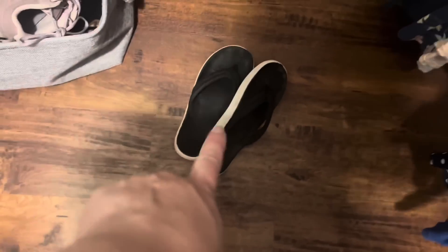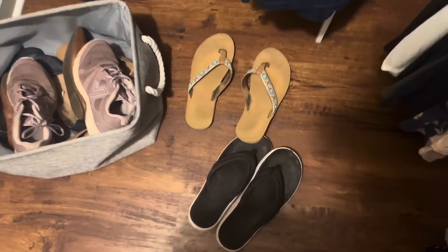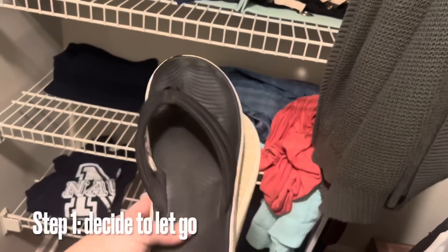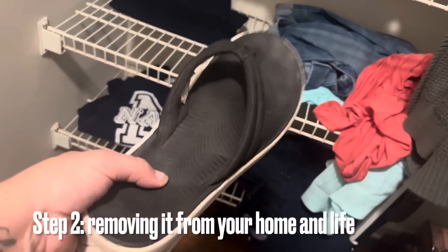These are the ones that I have to work really hard — to the point of shin pain — to keep on my feet when I'm walking. And here are my backups. So there's two steps to decluttering. I've decided to get rid of these. Step one: making the decision. Step two is to actually remove it from your home. So I'm going to put them in the trash, and then when the trash goes out, they'll get removed.